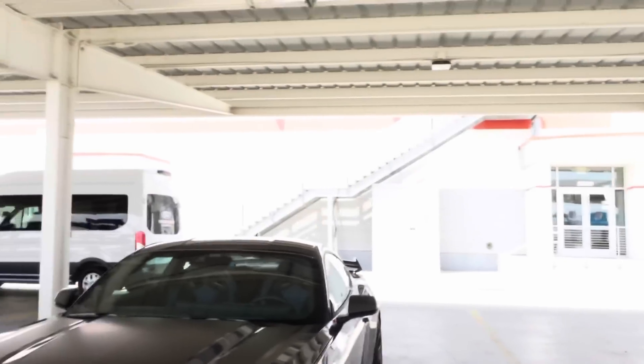The only difference is I ordered the comfort seats instead of Recaros, but what's great is these Recaros are actually comfortable — compared to the old Shelby 350 Recaros that were like sitting on rocks.